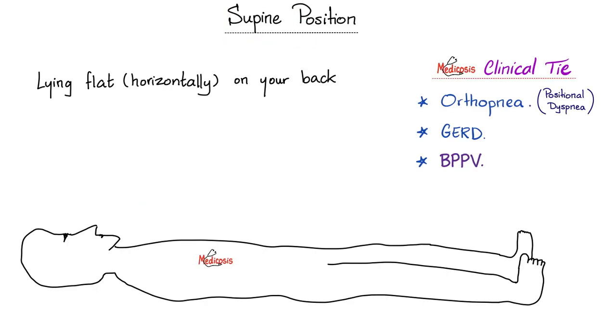Another position is the supine position, where you're lying flat horizontally on your back, face pointing upwards. Some clinical correlations: what's orthopnea? Ortho means straight, and pnea means breathing — I can breathe when I'm sitting straight. Therefore, when I lie flat, I become SOB, which stands for shortness of breath. There are two types of orthopnea: cardiac orthopnea and pulmonary orthopnea. Cardiac orthopnea is caused by heart disease, such as left-sided heart failure, which can cause pulmonary congestion.